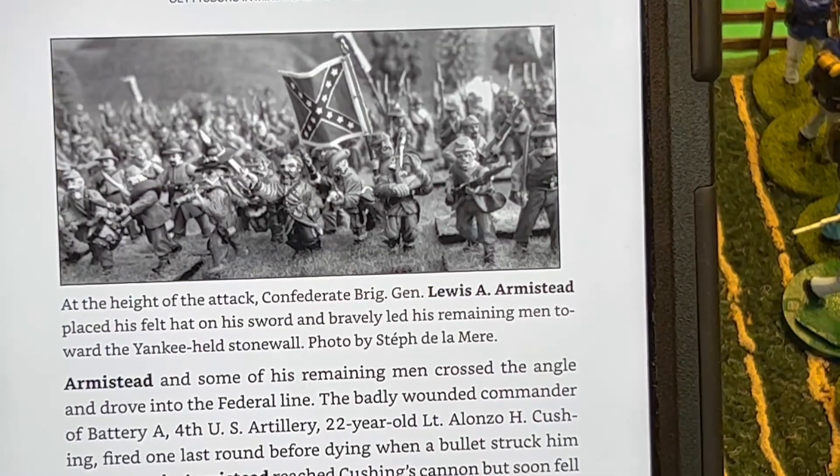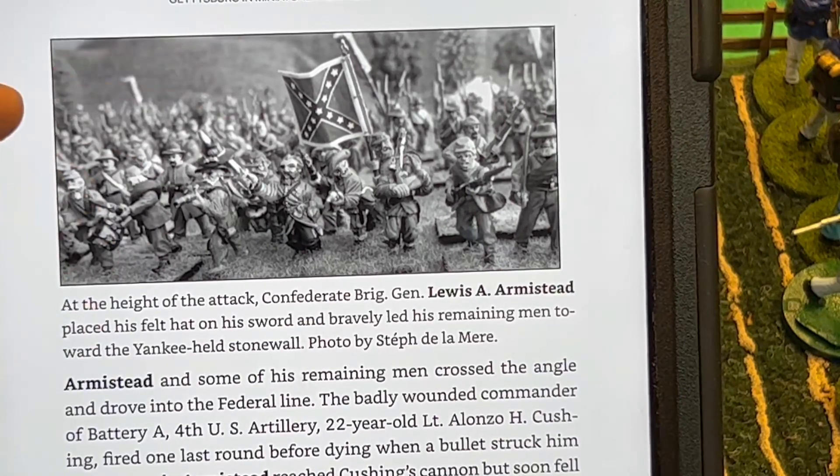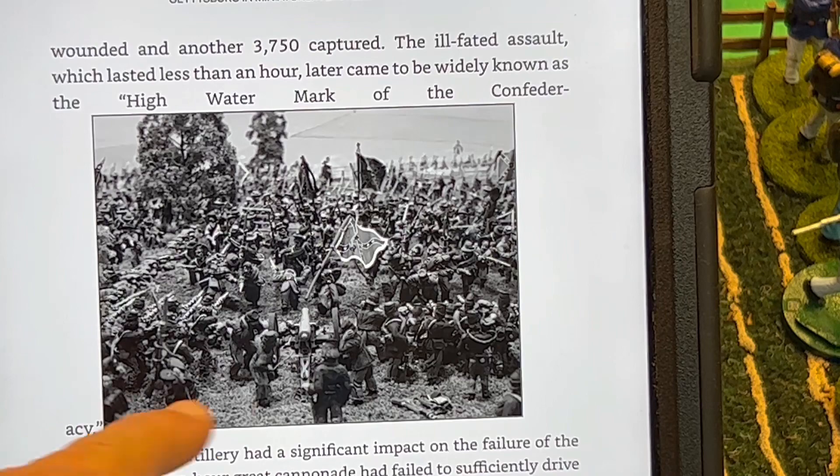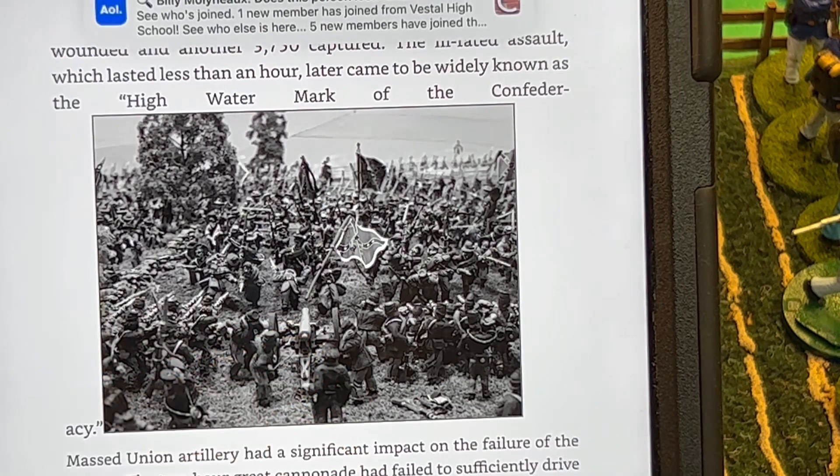Here we have Armistead, a Confederate general, leading the brigade in miniature form. I did the book review on Pickett's Charge and I have the Pickett's Charge game. Here we have the high water mark — here's Alonzo Cushing's gun battery.